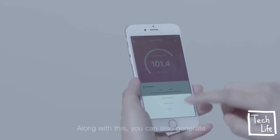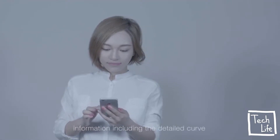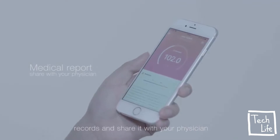Along with this, you can also generate temperature graphics with more professional information, including the detailed curve, temperature trends, as well as medication records, and share it with your physician.